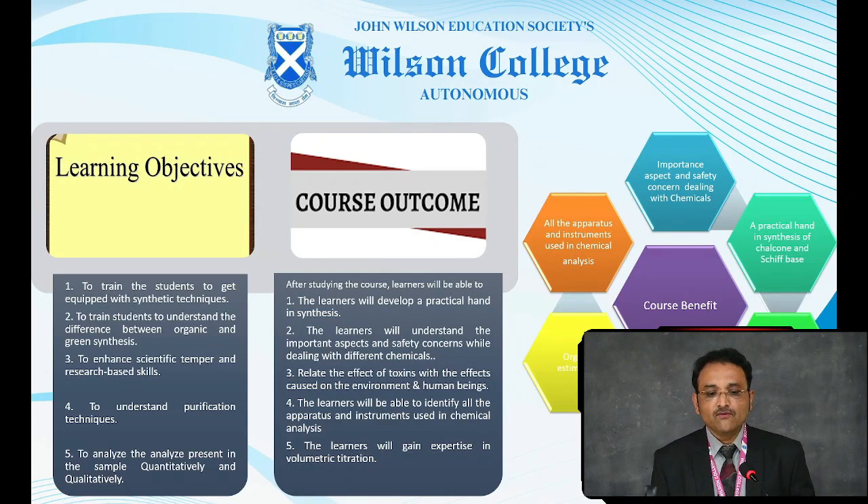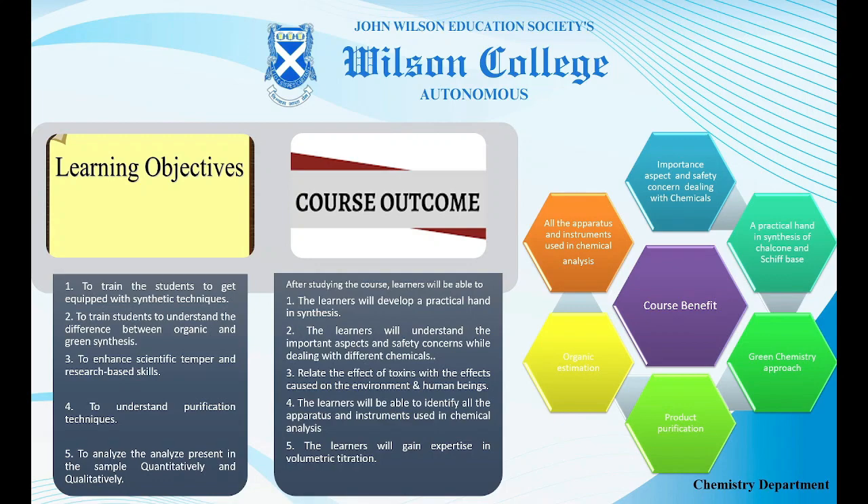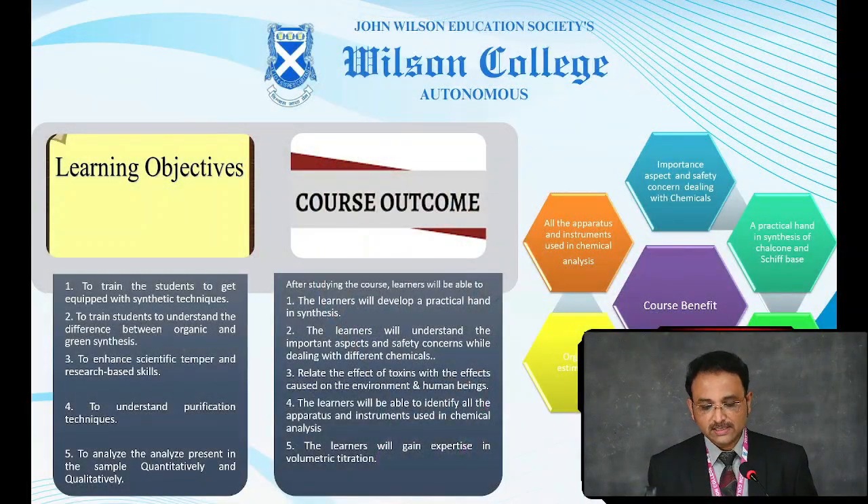The first objective of this practical course is to train students about different hazardous and non-hazardous chemicals, how to identify and handle them, and to understand the technique of purification. The objective is also to develop scientific temper and enhance research-based skills, to differentiate between organic and green synthesis, and to give an idea about qualitative and quantitative analysis.